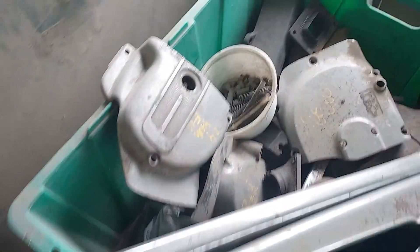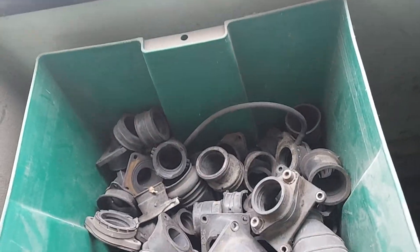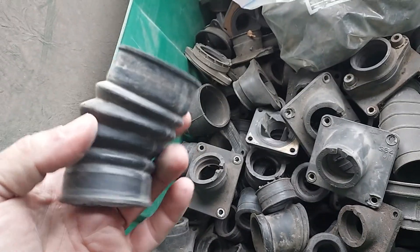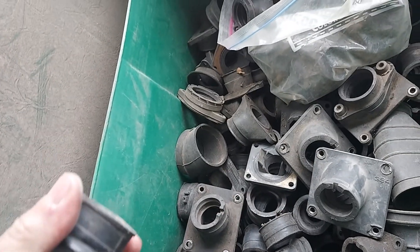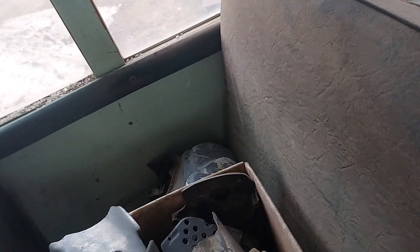A lot of stuff, man. A lot of treasures. I've never been in this bus. Look at that — these are all rubbers: car rubbers, bike rubbers. They're hard to come by. I think this is the one I need for that 400 DT motor, because it comes out of the carb and goes sideways to the air box. I think this is it. I'm going to take that one with me. They should store more stuff in here because this is good storage — you need to take more advantage of this place.